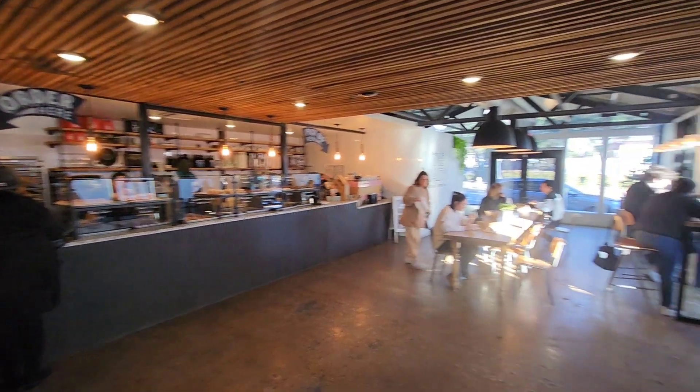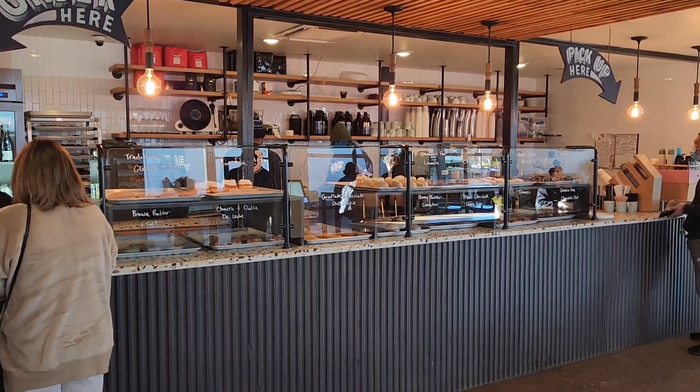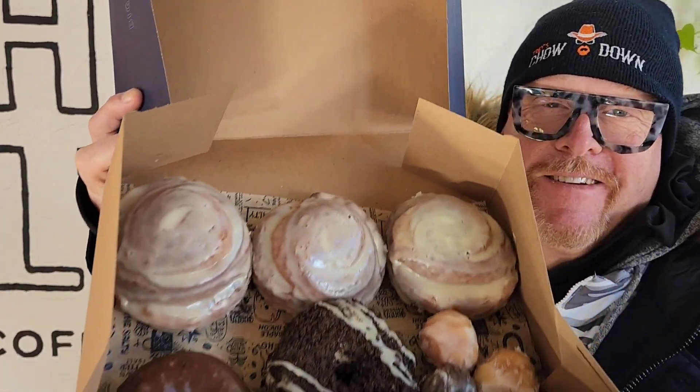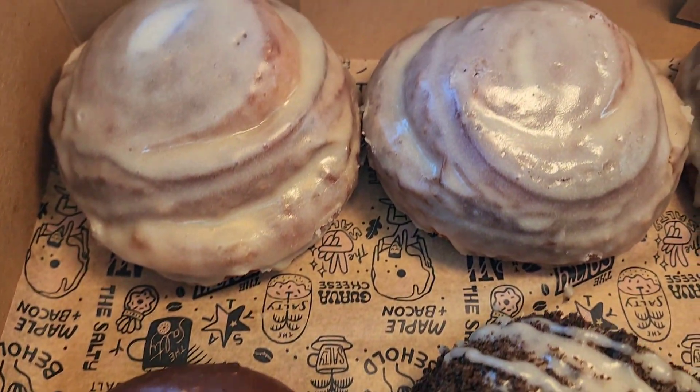Welcome to the Salty. It's time to try some of the best donuts in the USA. Oh yeah, step right up for some fresh deliciousness. Look at these donuts — made warm and fresh every day.